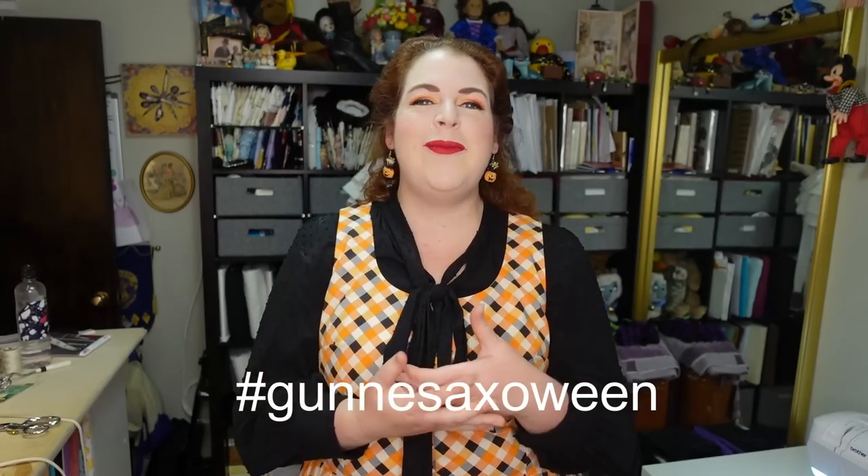There are a whole bunch of other costumers on Instagram who are creating Halloween dresses inspired by the Gunny Sacks dresses of the 1970s and 80s. This collaboration was started, I believe, by Gwen's Shenanigans — I'll link her channel and Instagram in the description. Also check out the hashtag Gunny Sacks-a-ween; there will be a lot of people on both YouTube and Instagram sharing their projects.